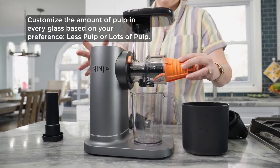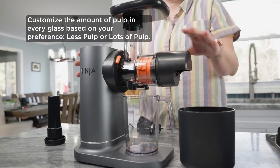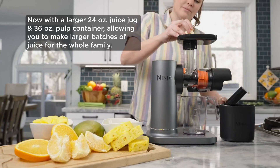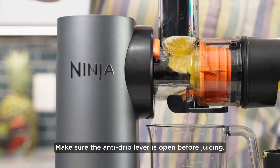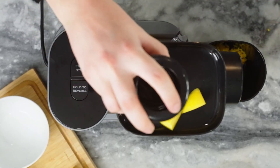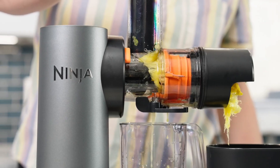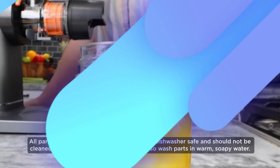During testing, the JC-151 delivered consistently smooth and delicious juice with minimal foam, ensuring a refreshing experience with every glass. The wide feed chute reduces prep time, as you can fit larger pieces of produce without the need for excessive chopping. Additionally, the Ninja JC-151 comes with a recipe guide that offers inspiration for creating a variety of nutritious juices, smoothies, and even nut milks — perfect for both beginners and experienced juicers looking to experiment with new combinations.